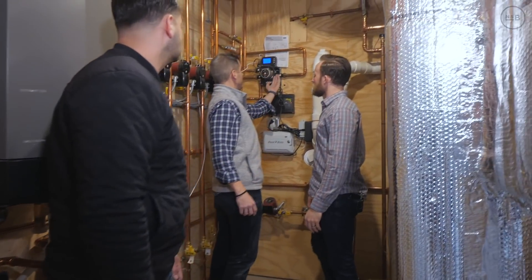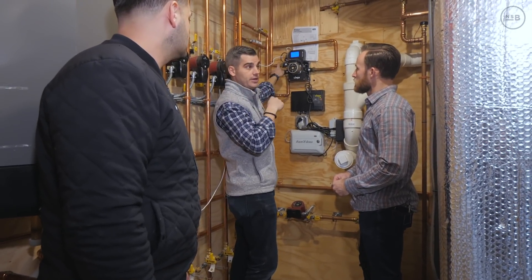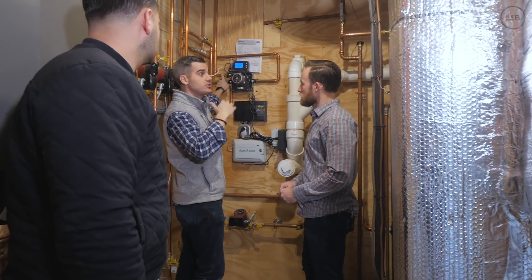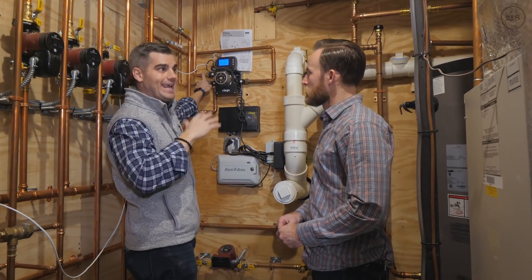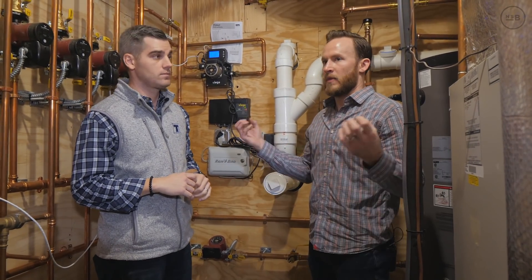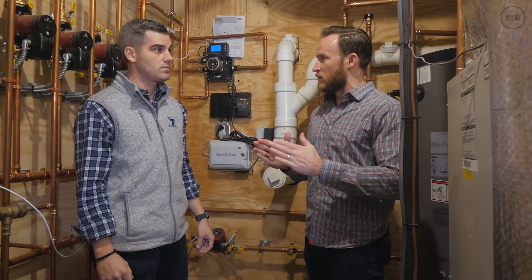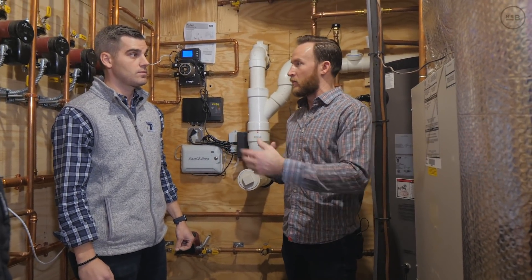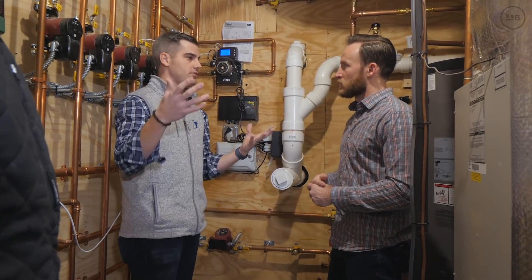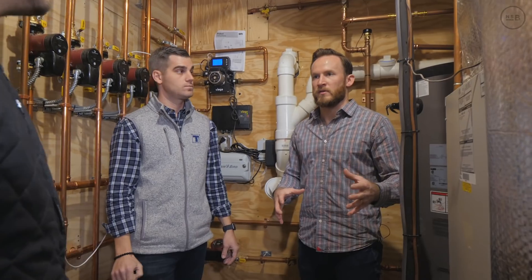The mixing valve station has a pump and mixing valve and delivers the correct water temperature on the supply side to the radiant system. We don't want 180-degree water going to the radiant slab. This mixing valve and pump station dials it in — it's on a reset curve that changes with outside temperature, typically around 80 to 100 degrees. For radiant, you're not heating air at high temp — you're making the mass of the room a consistent temperature. That's why radiant is so efficient: it only needs 90 degrees, versus 120 for hydro-air or 180 for fin baseboard.